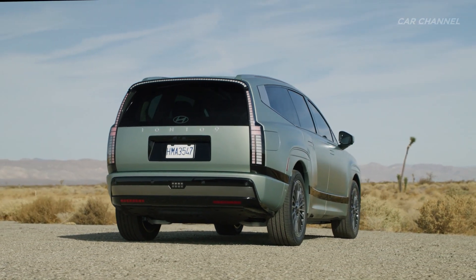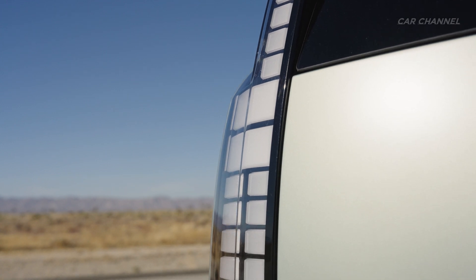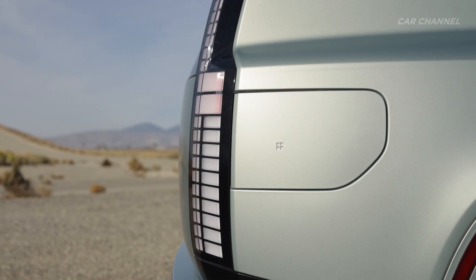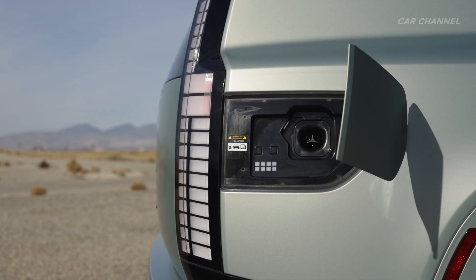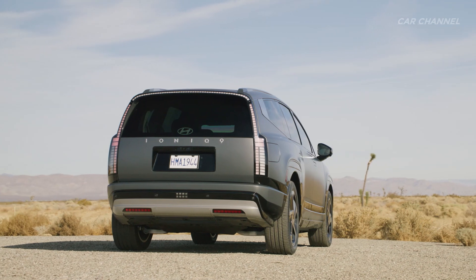Reminiscent of a boat tail, the rear continues the theme of pixel-fused seamless integration while contributing to IONIQ 9's outstanding aerodynamic performance. The streamlined roofline and rising lower line create balance and give the silhouette a sleek, dynamic look.